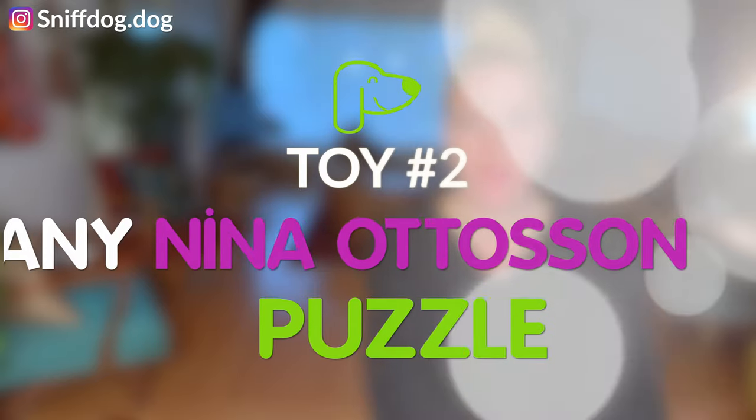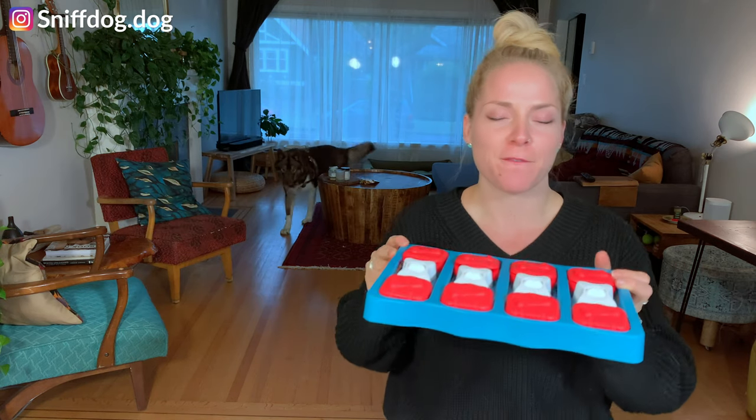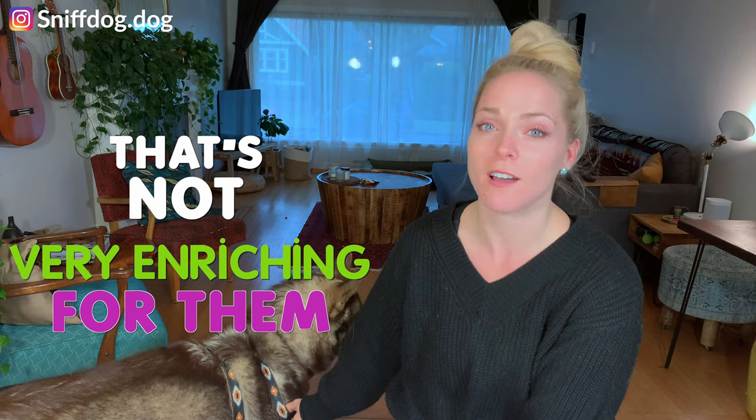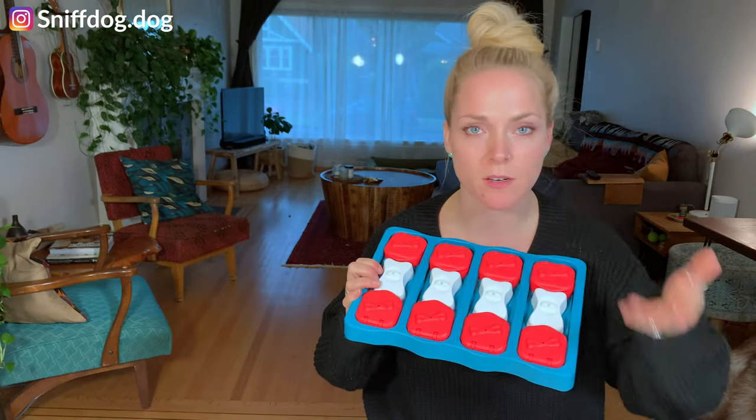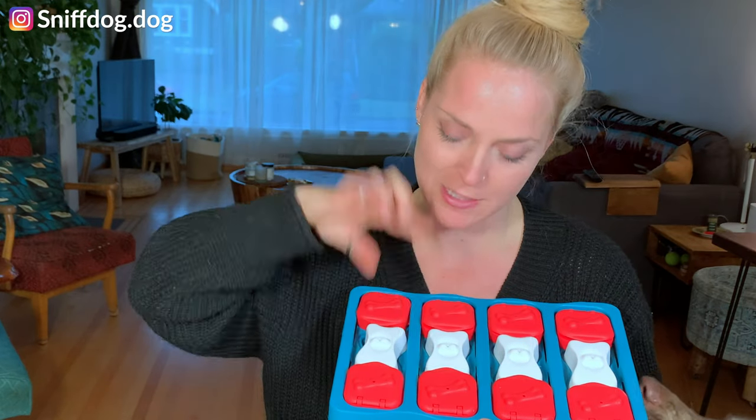Let's move to product number two: any Nina Otteson puzzle. She is brilliant. This is particularly the dog brick puzzle. My favorite thing about Nina Otteson is that she has multiple puzzles with different textures and different levels of difficulty to suit your dog's needs. Some dogs are really bright and will figure out a food dispensing puzzle in a matter of moments, which doesn't serve you that well because they're done in seconds — that's not very enriching. The good thing about Nina Otteson is all of the puzzles are graded at level one, two, and three. Nina has also made sure that all of her products are made of material that's not damaging for your dog to spend a lot of time licking or chewing at. If you have a super chewy dog, this will turn into a chewed-up toy that no longer fits the puzzle anymore.